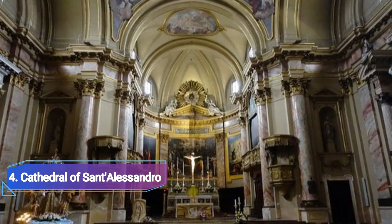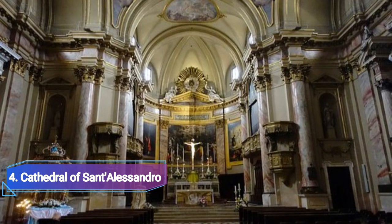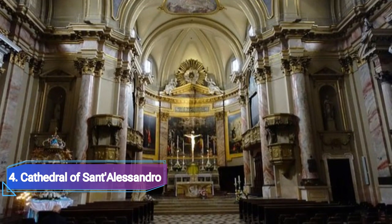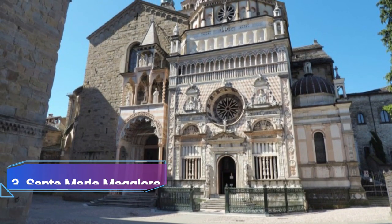Number four: Cathedral of Saint Alessandro. The Cathedral of Saint Alessandro, which was constructed in 1459 but received a neoclassical facade and dome addition in 1889, is located at one end of the Piazza del Duomo, perpendicular to Santa Maria Maggiore.